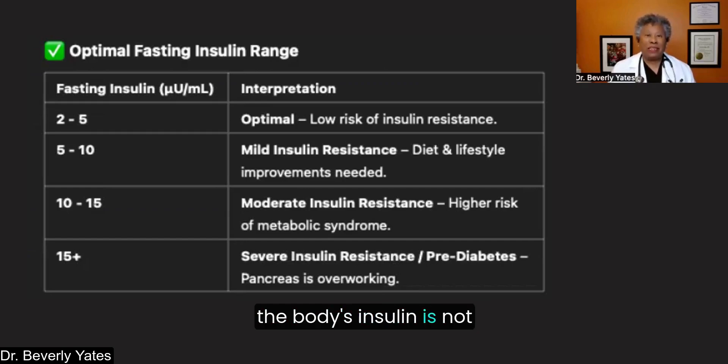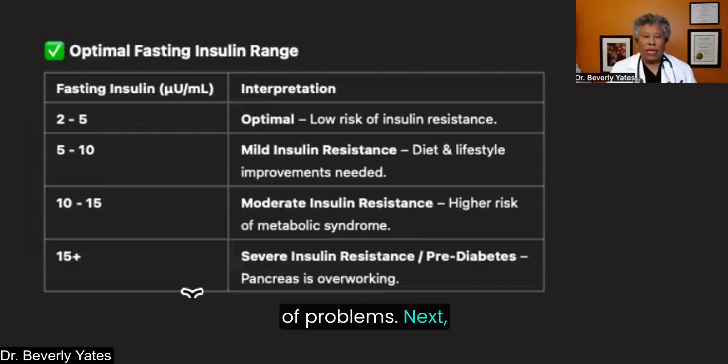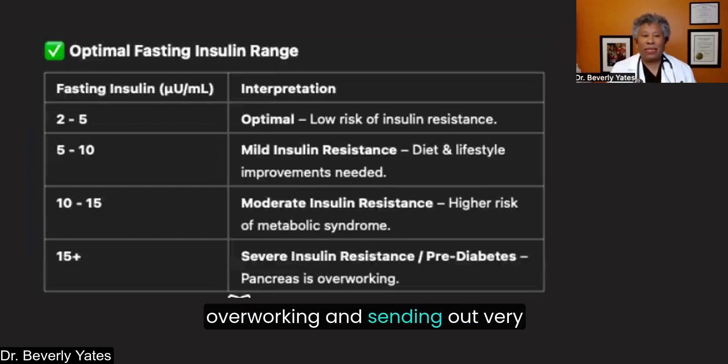Similarly, if you're taking injectable insulin, maybe your body is not taking it up as well as it should, and you need to become more insulin sensitive in terms of how your cells interact with the insulin in your bloodstream. This person is at higher risk of metabolic syndrome, which includes high blood pressure, high blood sugar, and more weight than is considered healthy — a whole complex of problems. If the fasting insulin number is higher than 15, it might mean severe insulin resistance or prediabetes, and the pancreas is definitely overworking, sending very clear signs that it needs more support.